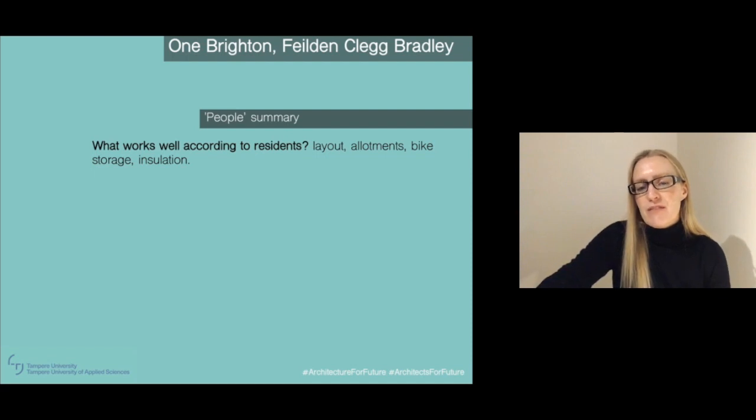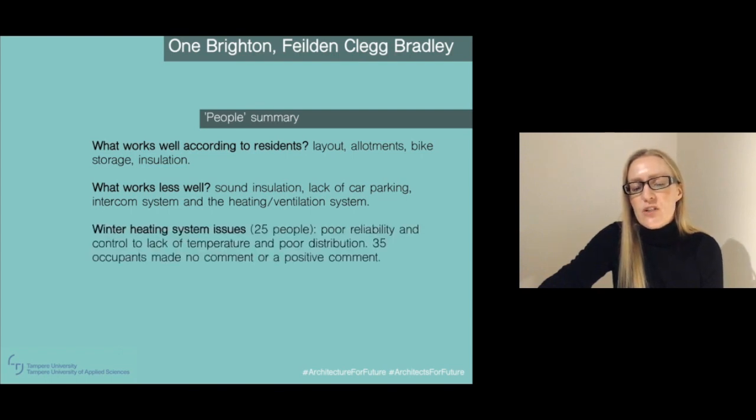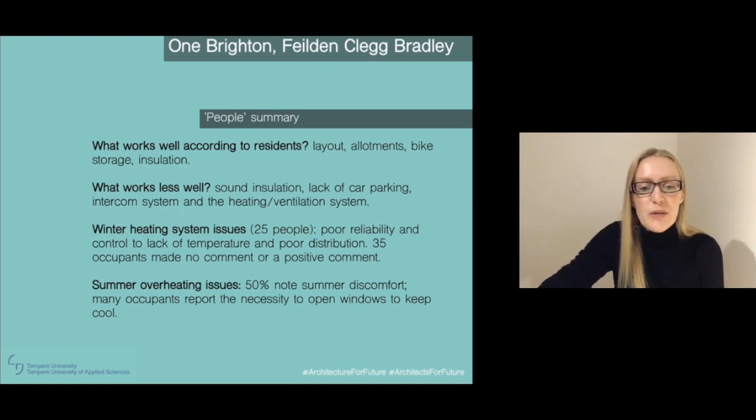When they spoke to people, not everything was perfect. Residents particularly liked the layout, the allotments, the bike storage, and the insulation keeping them warm. But what worked less well was insufficient sound insulation, lack of car parking, and some issues with the intercom and the heating and ventilation system. Particularly related to the winter heating system, some people said it was not very reliable and they found it difficult to control the temperature. But a particular issue that this occupancy survey showed is that 50 percent of residents said it was really too hot and uncomfortable in summer, and they really needed to keep their windows open at night to keep cool.